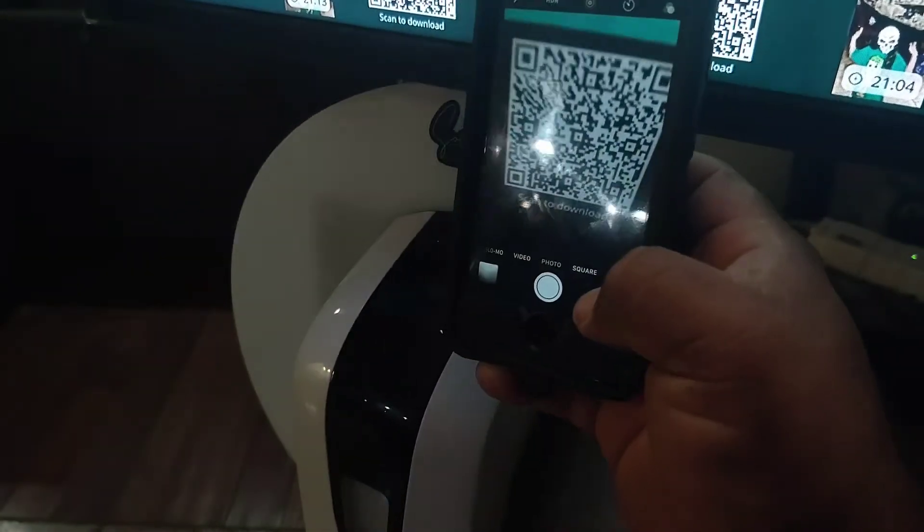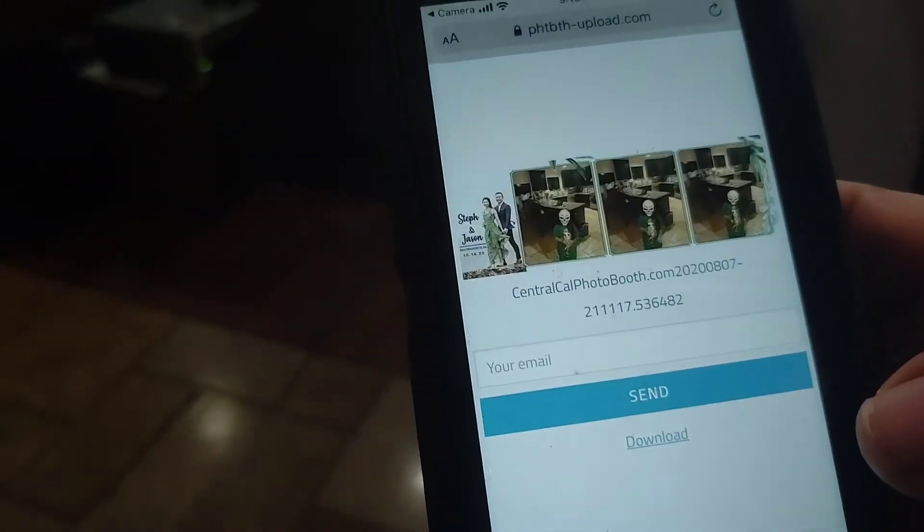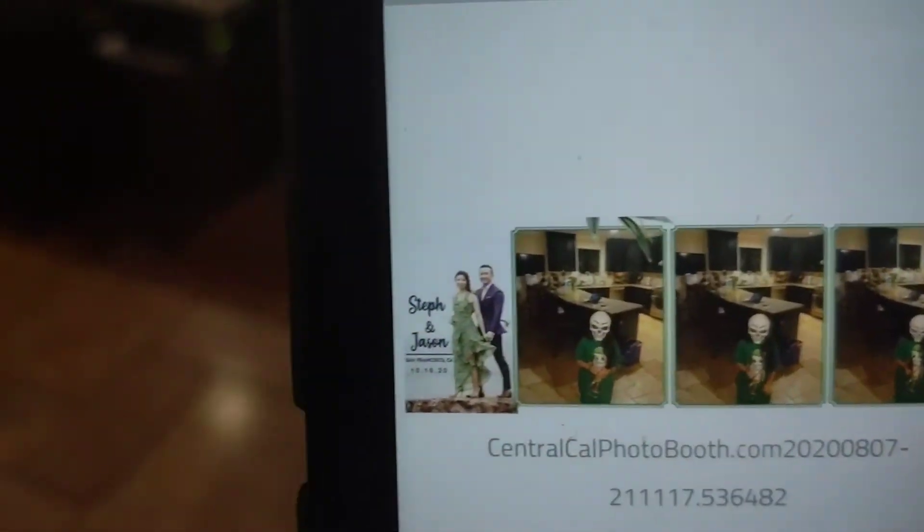The sessions keep rotating throughout the night, but if guests forget, don't worry — you can save all your output features and put them into a public gallery. Once you scan the code, you're able to download on any device.